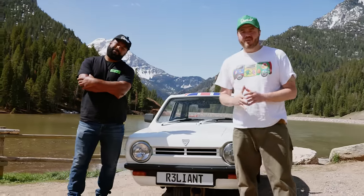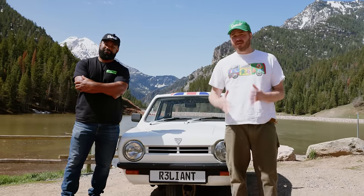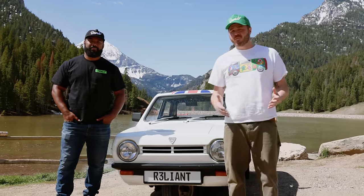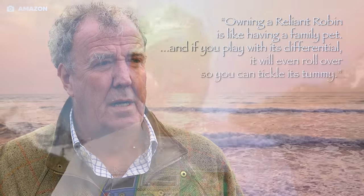Did the Reliant Robin deserve to die? That's a pretty harsh question without an obvious answer. If you think about it, the Reliant Robin and coal had a lot in common — they both had rivals that were way better options, and in both cases, miners were the ones who lost in the end. I guess my uncle Jeremy Clarkson said it best: owning a Reliant Robin is like having a family pet. And if you play with its differential, it will even roll over.